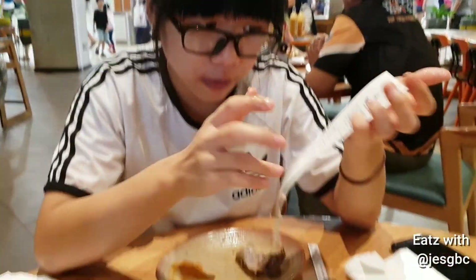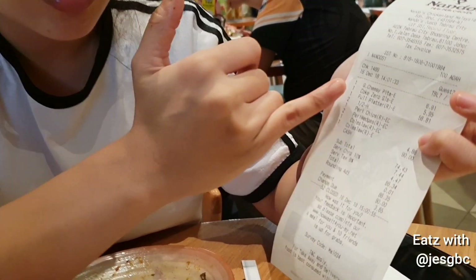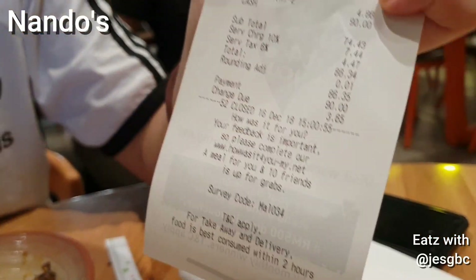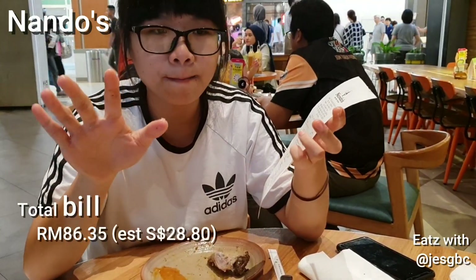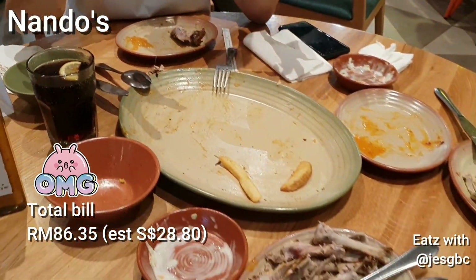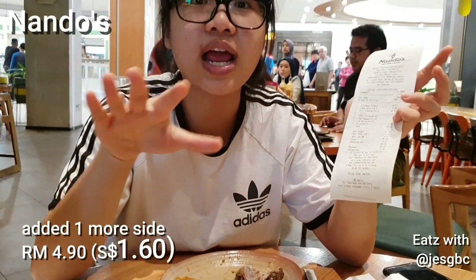We are almost done with our meal and we went to pay. The total was only 86.35 ringgit. So 86.35 ringgit converted is less than $30 SGD for all of this — one whole chicken, five side dishes, and a bowl of garlic pita bread. It's super, super worth it.